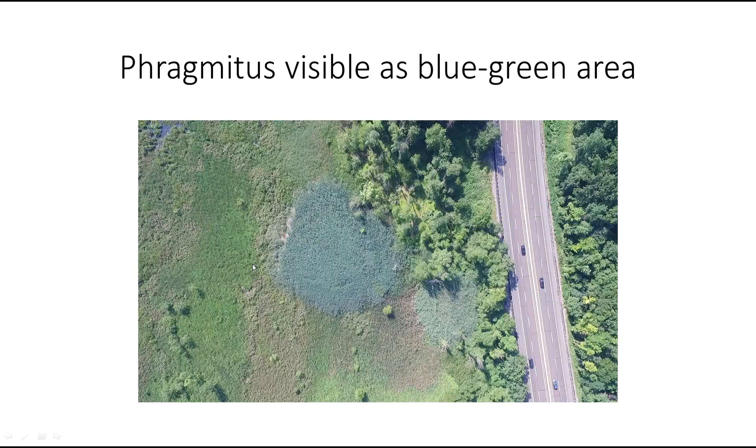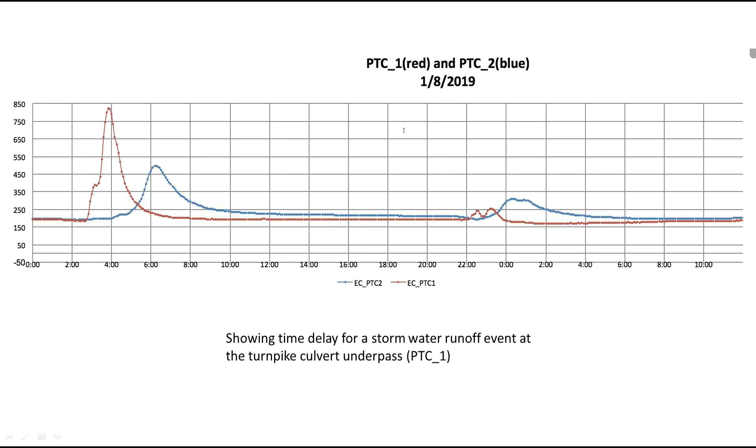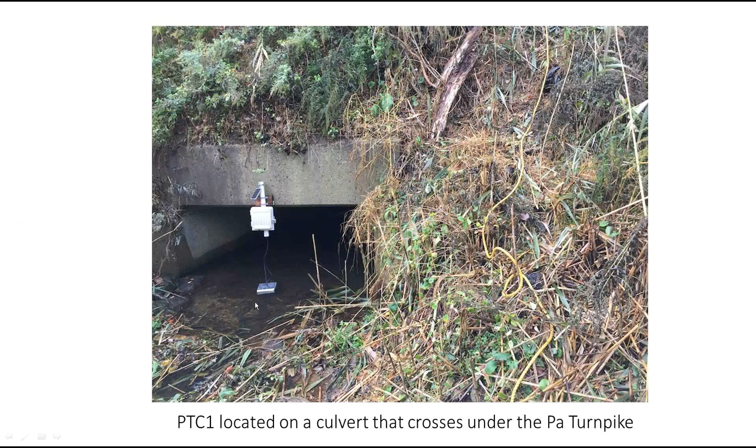This is another drone shot — you can see how phragmites just sends out its own little roots and grows. Here are two of the low-cost sensors we've put in. This one is at the culvert and the other is downstream. You can see a spike from a storm event with about a two-hour delay — it gets spread out and is a little less intense at the downstream sensor.